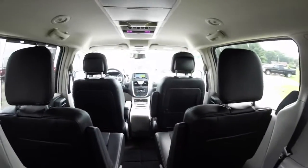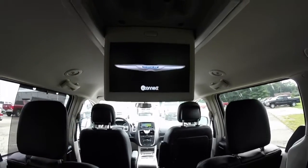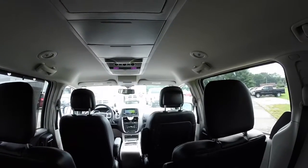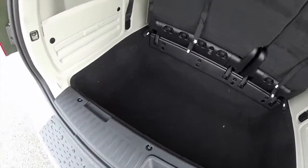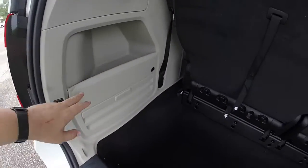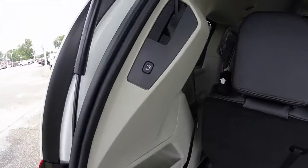Taking a look at the third row, you've got one more pull-down screen. Looking at the rear cargo area — very deep storage well, which is characteristic of the stow and go. This vehicle does not have a spare tire; it actually just has the inflator kit. Power hatch.